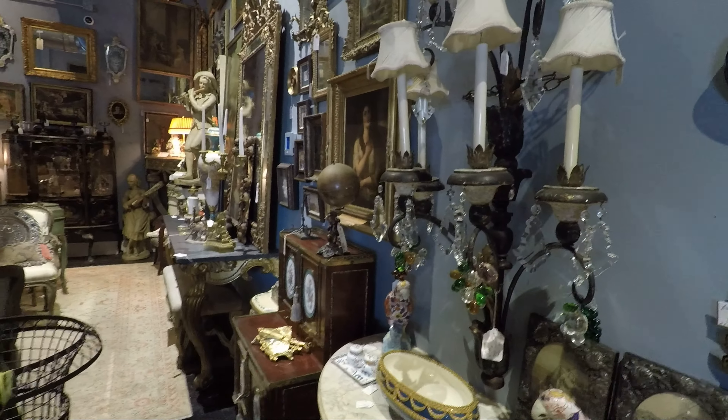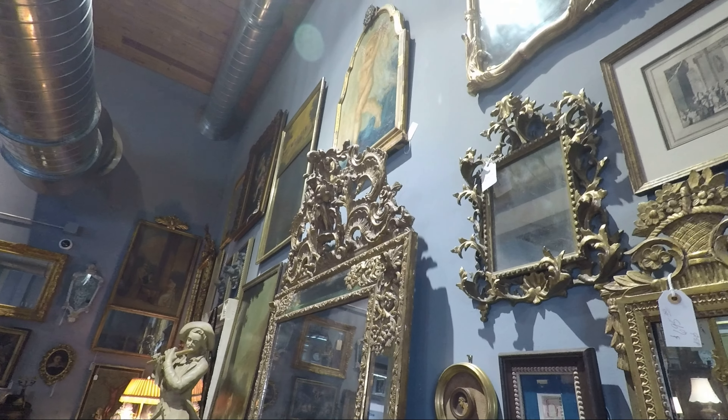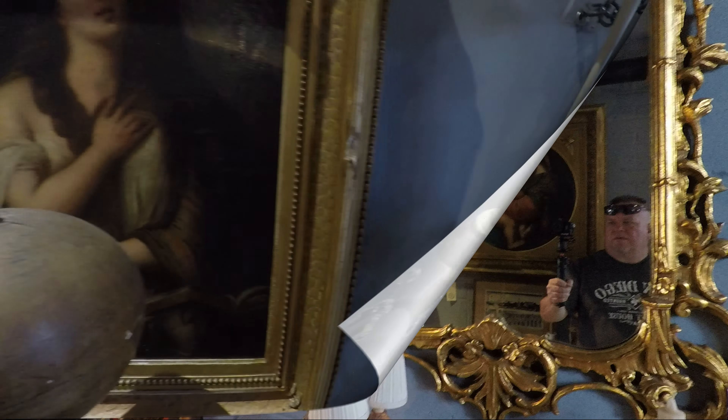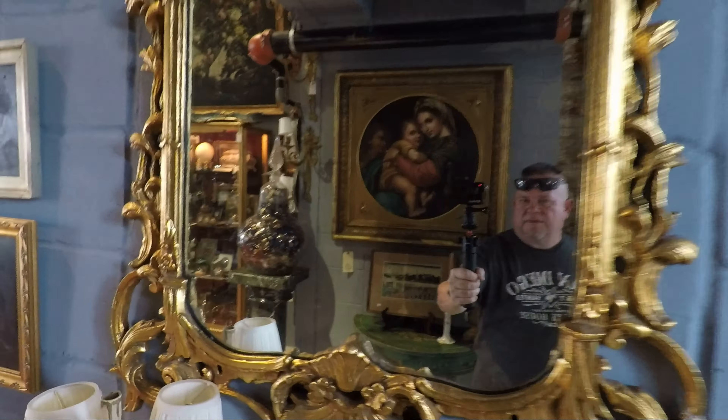Look at this — I didn't even show you this right here. Look at the mirrors. Look at the detail on that mirror right there. Look at this mirror here — it's reflecting that.